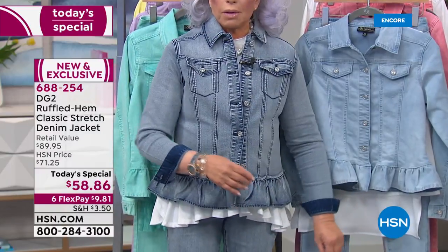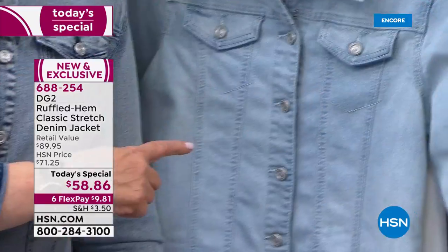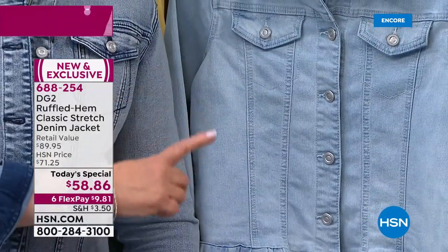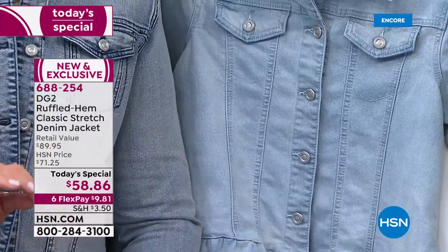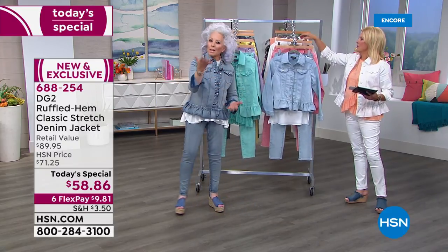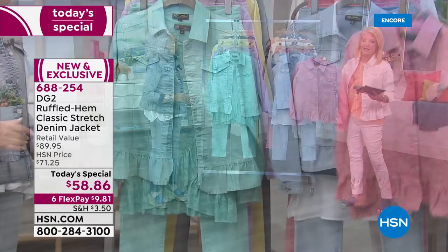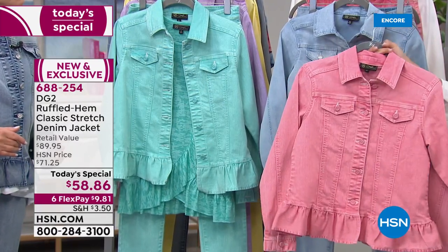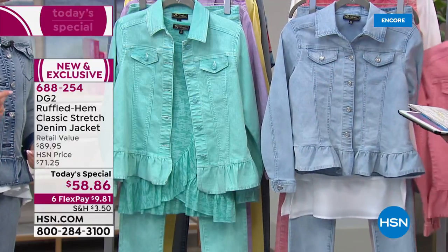I want to get next to you with the indigo so you see the difference. This was washed down from the very depths of indigo. The chambray is very tonally bleached out, but these two will always be the stretchiest and softest because they take the most amount of enzyme wash. The next color is the pink — it is absolutely fabulous.